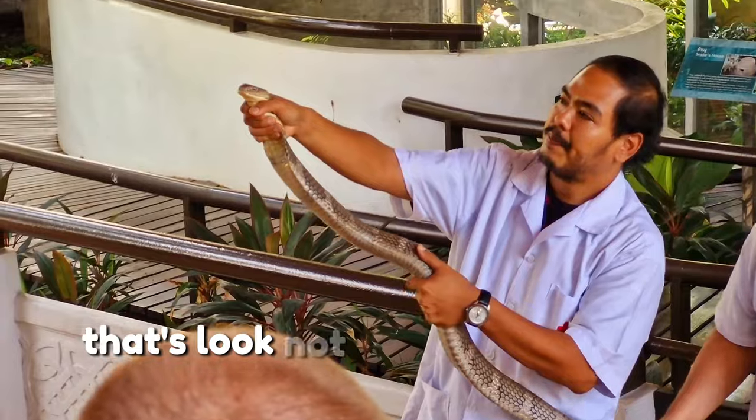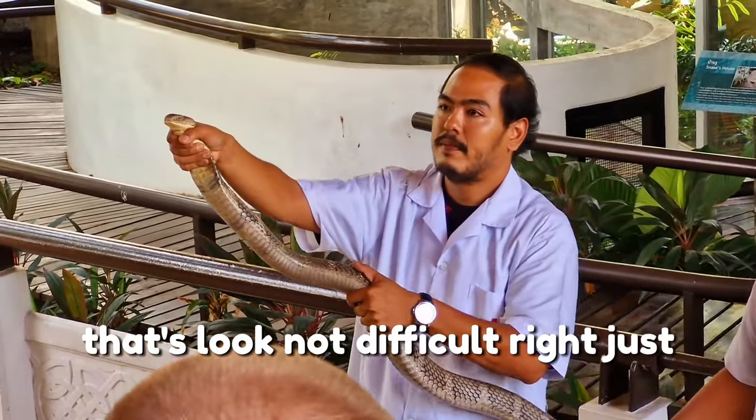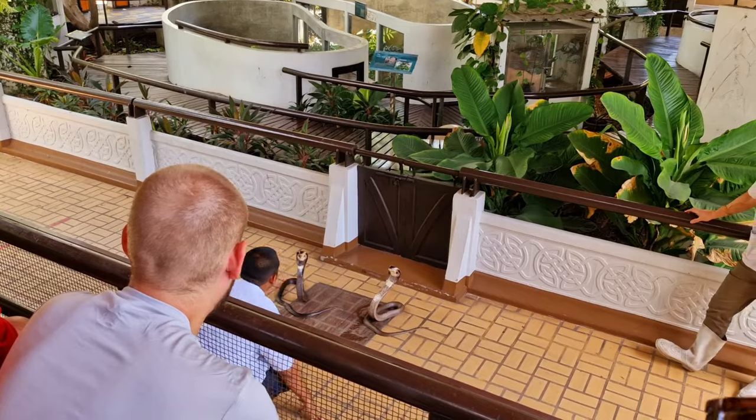That's not difficult, right? Just grab. All right, let's go.